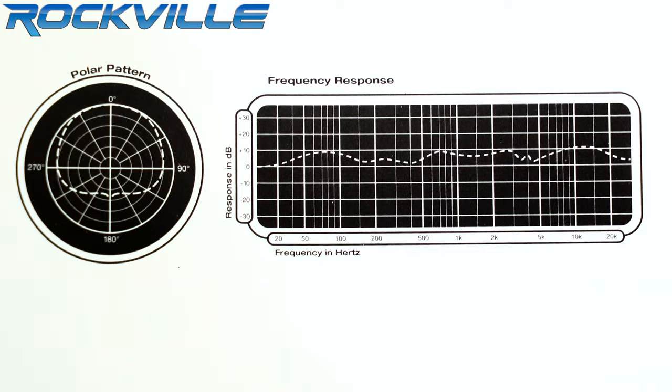This mic has a large diaphragm, which is what enables our mic to deliver a wider range of high and low frequencies than our competitors. Our frequency range is tested at 30 Hz to 20 kHz.